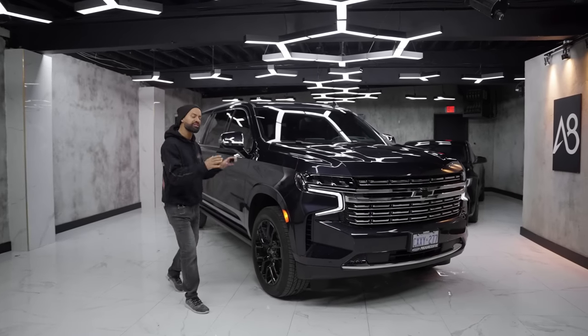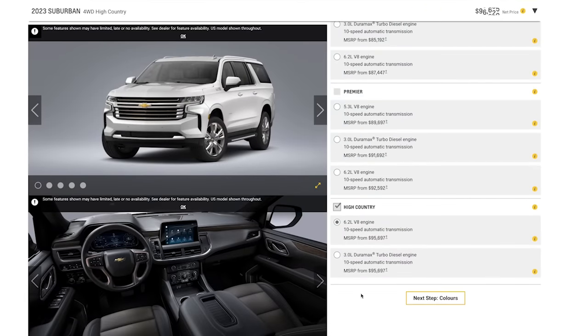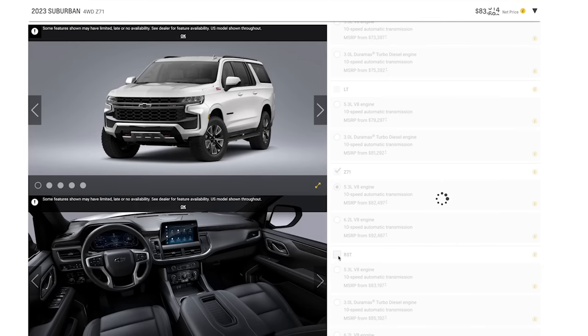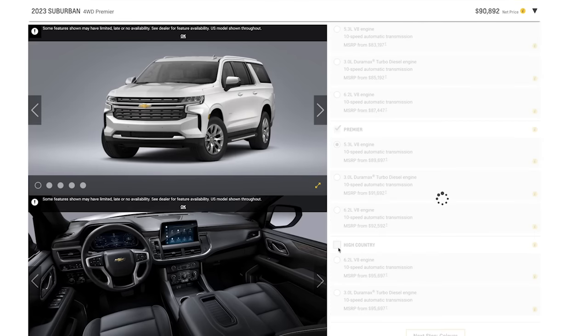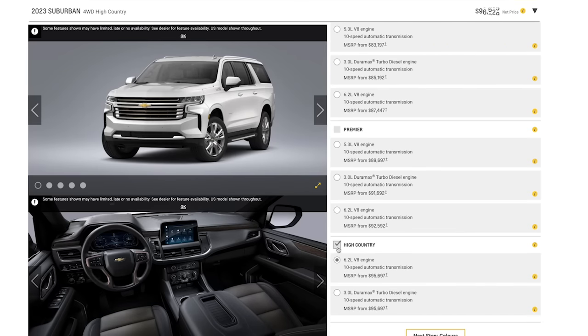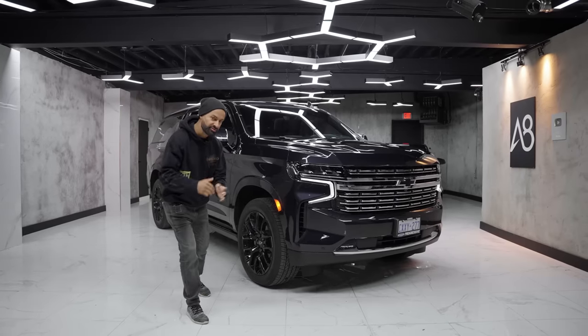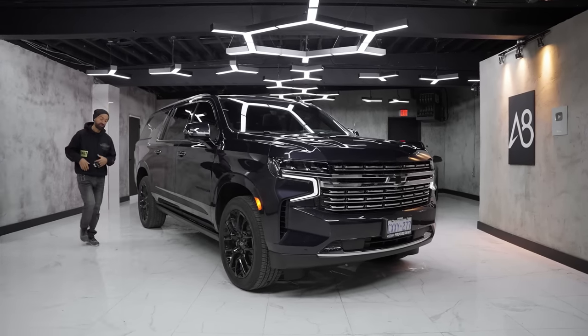Now in its 12th generation, the Chevy Suburban has been around since 1935 and you can get them in six different trim levels: the LS, the LT, the Z71, the RST, the Premier — which is this one — and then of course their top trim, the High Country. They are all available in all-wheel drive, with select base ones in rear-wheel drive, but no matter which engine you get, you get a 10-speed automatic transmission.